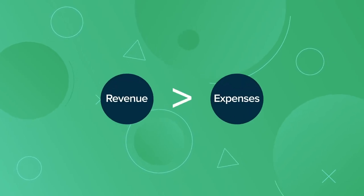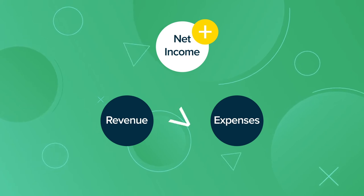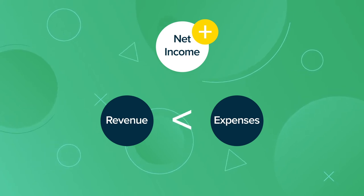If revenue is higher than expenses, then net income is positive and the company is profitable. If expenses are higher than revenue, then it is termed a net loss.